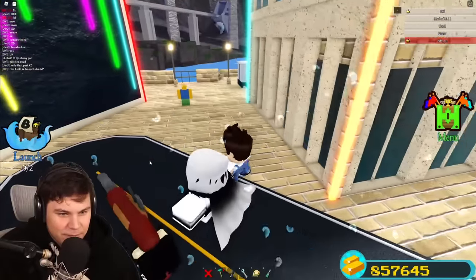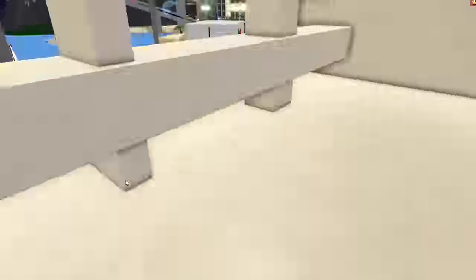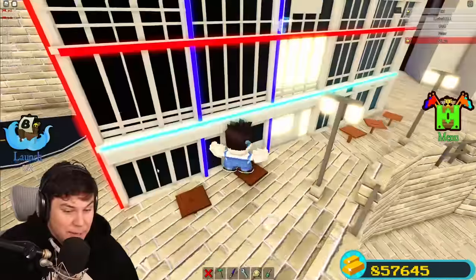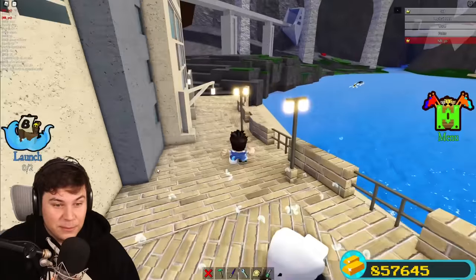Look how tall I am — my head is the size of his chest. I feel like such a strong man here. There's so much detail everywhere; I'm actually kind of baffled. It took three months — that almost seems like a short amount of time for how much stuff is here. This is insane.